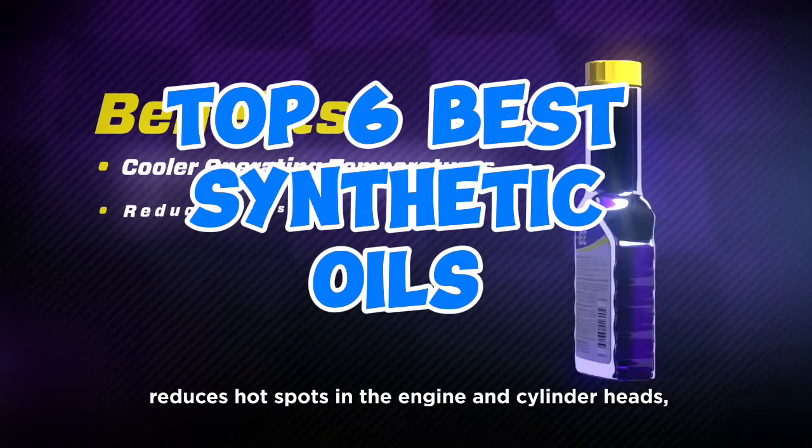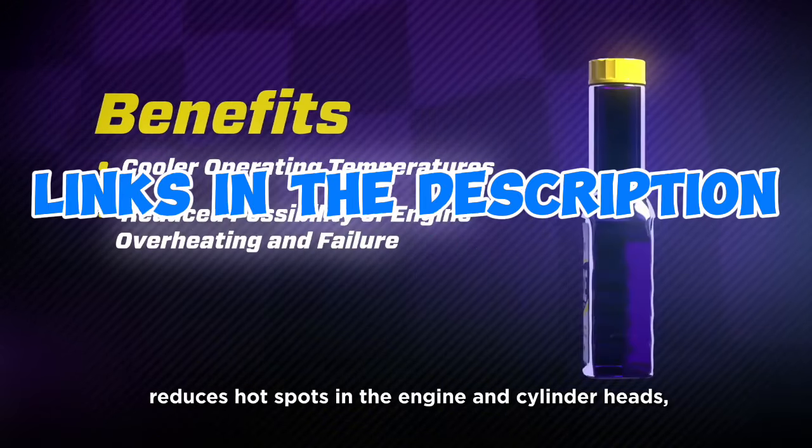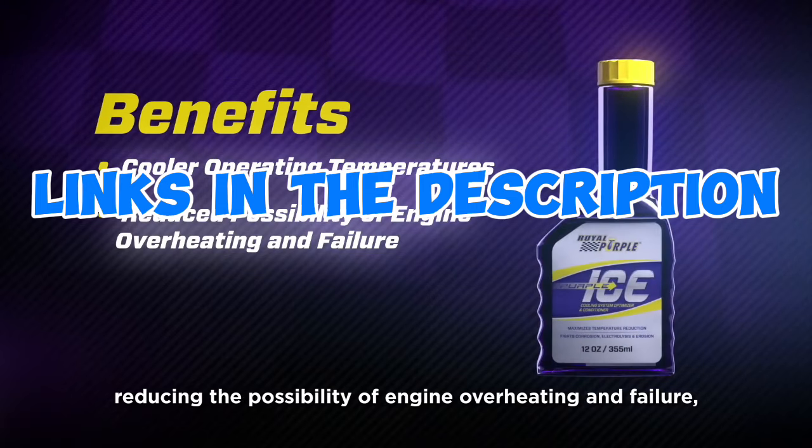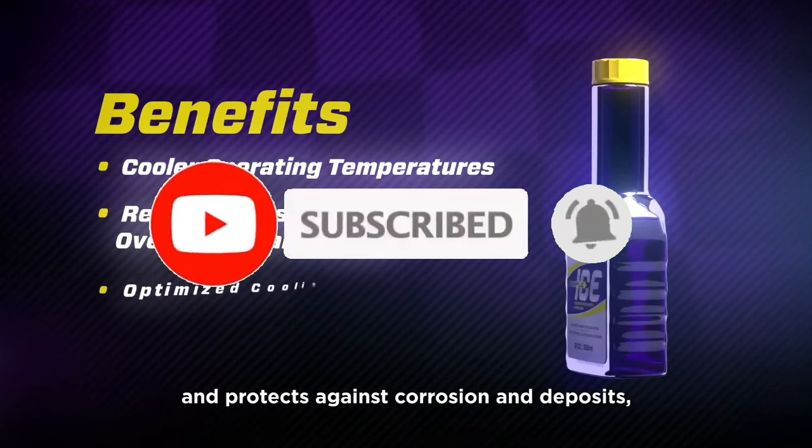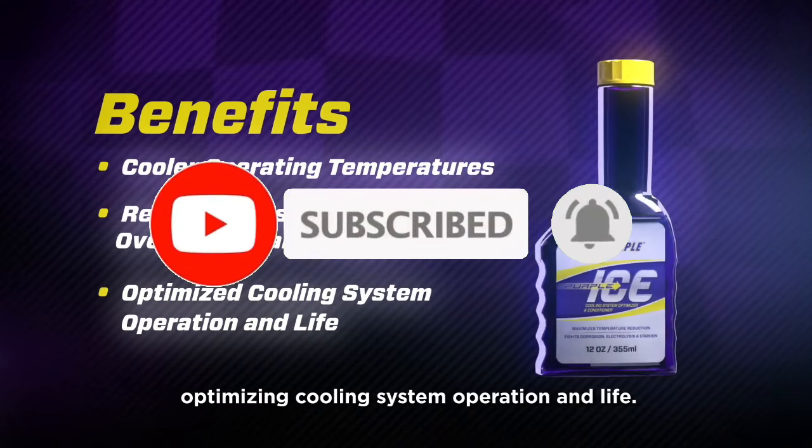So guys, that's all for the top 6 best synthetic oils. The links of all products are given in the description, which are updated for the best prices. Subscribe to our channel for more videos. We will meet in the next video. Till then, take care. Bye.